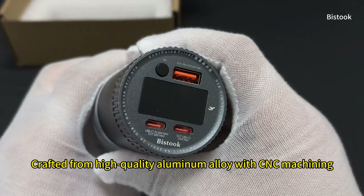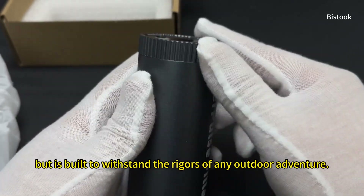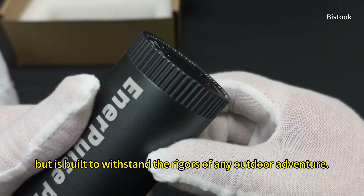Crafted from high-quality aluminum alloy with CNC machining, the Enerpulse Pillar not only looks sleek but is built to withstand the rigors of any outdoor adventure.